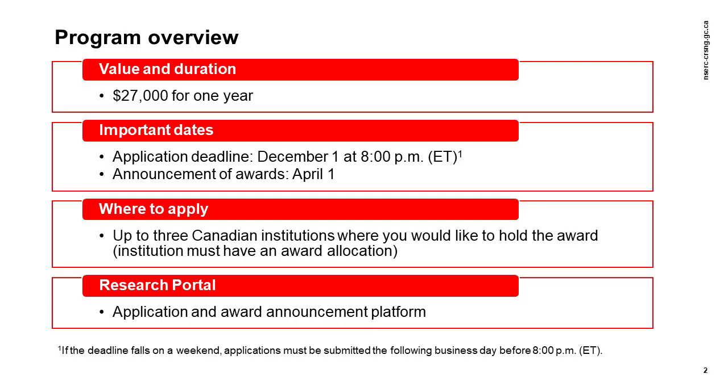The objective of the CGSM program is to help develop research skills and assist in the training of highly qualified personnel by supporting students who demonstrate a high standard of achievement in undergraduate and early graduate studies.